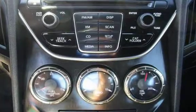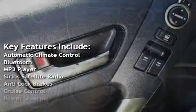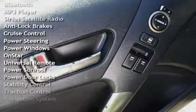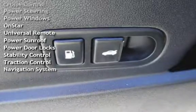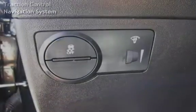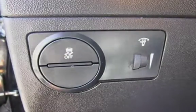Key features include automatic climate control, Bluetooth, MP3 player, Sirius satellite radio, anti-lock brakes, cruise control, power steering, power windows, OnStar, universal remote, power sunroof, power door locks, stability control, traction control, and navigation system.